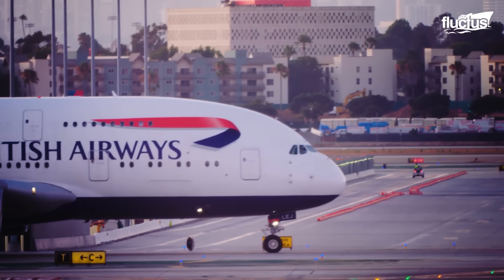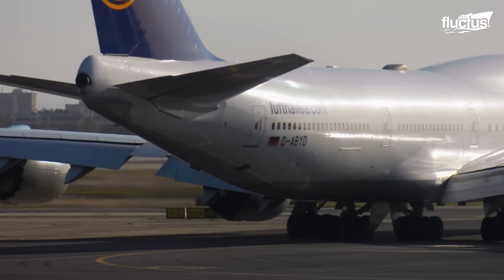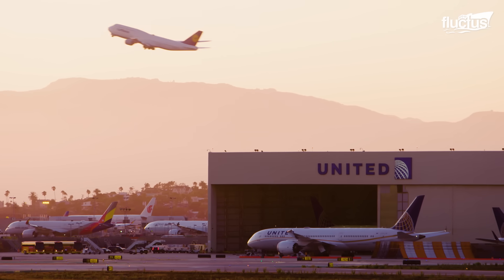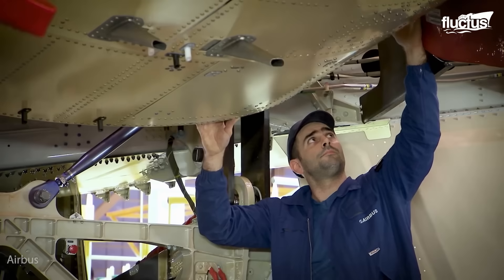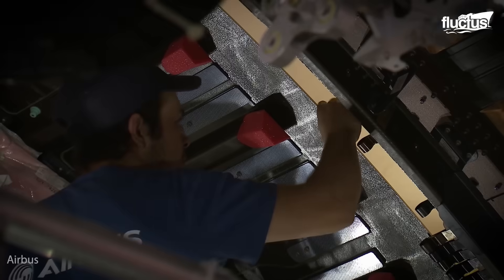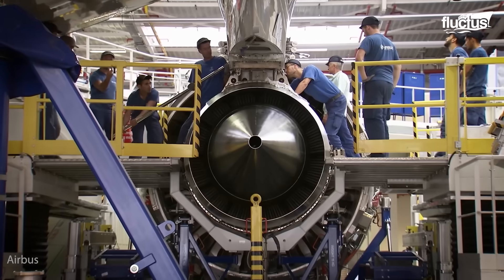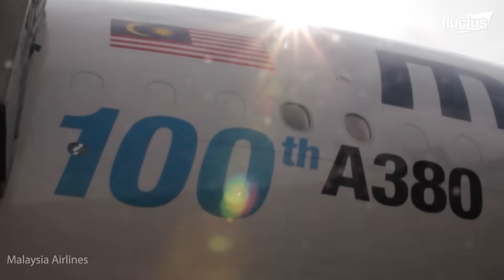Hello and welcome back to the Fluctus Channel. Toulouse, France is home of Europe's largest aircraft manufacturer, Airbus, where employees build the world's largest and most sophisticated passenger airplane, the Airbus A380.